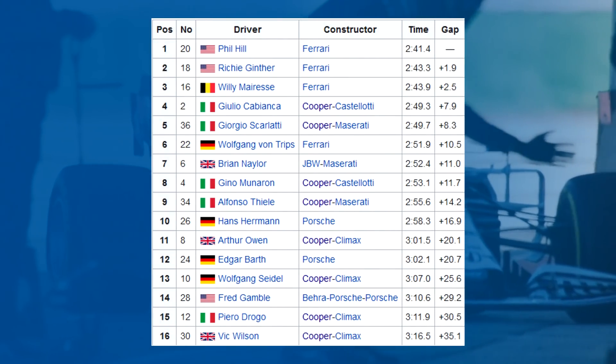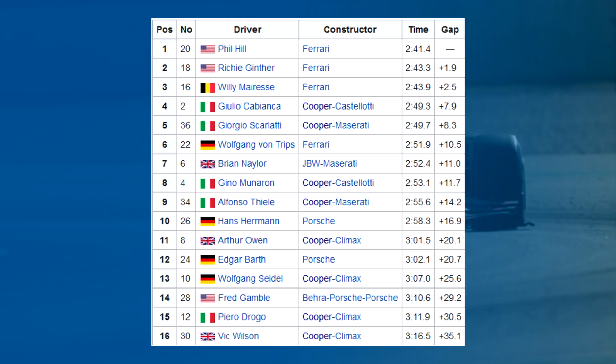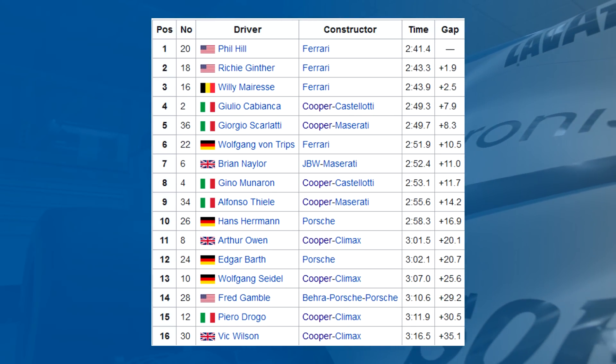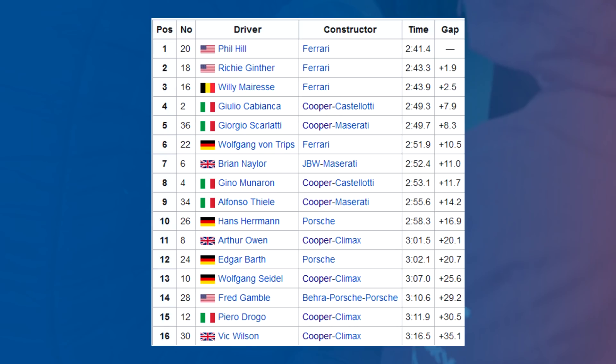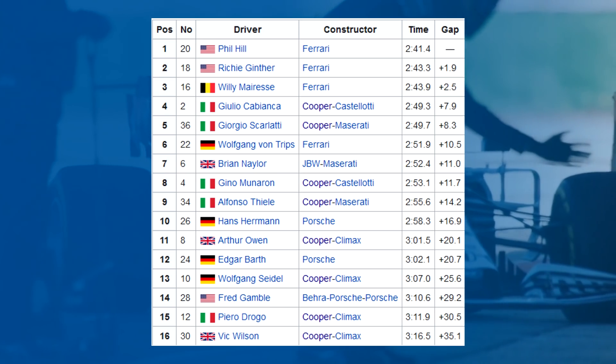So with all the British teams not racing, the organisers had to fill the grid with Formula 2 entries to prevent it looking like Indianapolis 2005. Ferrari filled the grid with as many cars as it possibly could, and only 16 drivers made the event, with Ferrari, Castellotti, Maserati and Porsche being the only entrants on the grid. There were customer Cooper entries, but none of the main teams — Lotus, Cooper, Vanwall — they just weren't there.